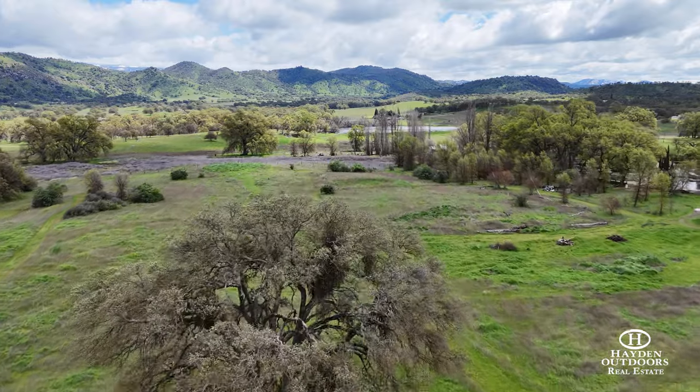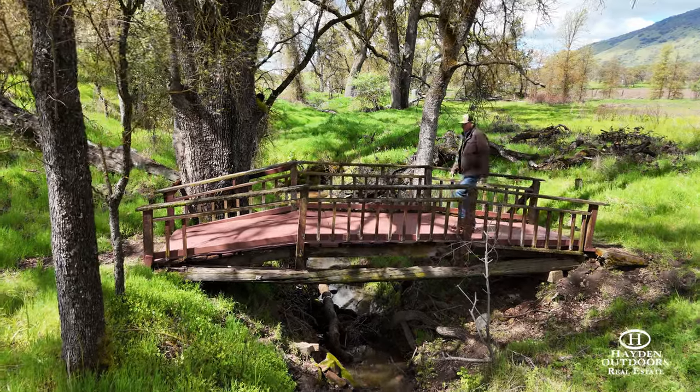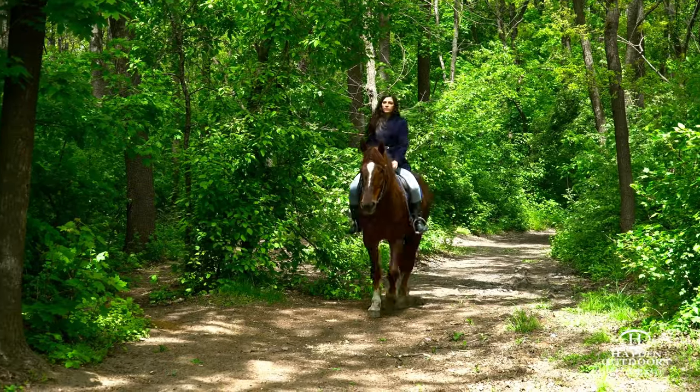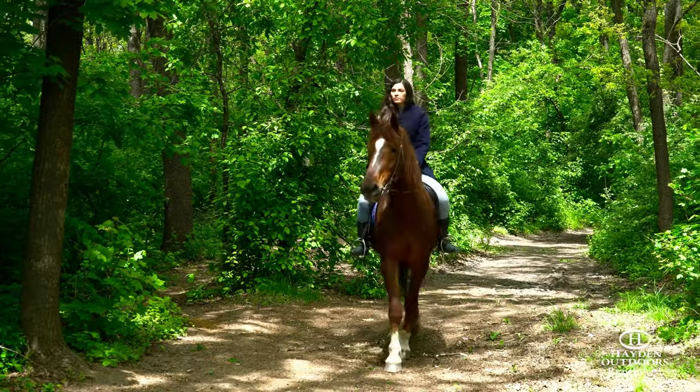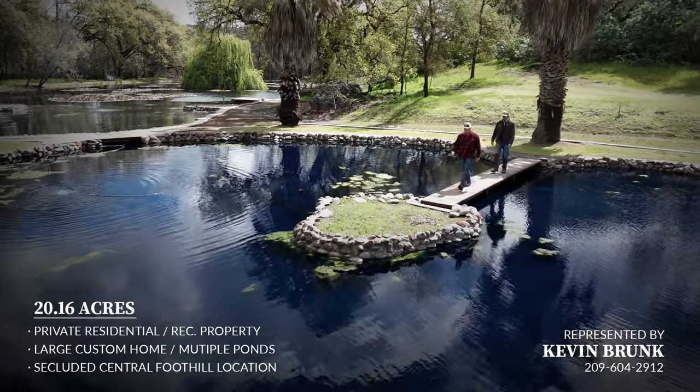The property is fenced and includes a corral, creek bridges, accent fencing, internal ranch roads and other features. This property and the surrounding region provide many outdoor pursuits including horseback riding, upland bird and big game hunting, cycling and more.